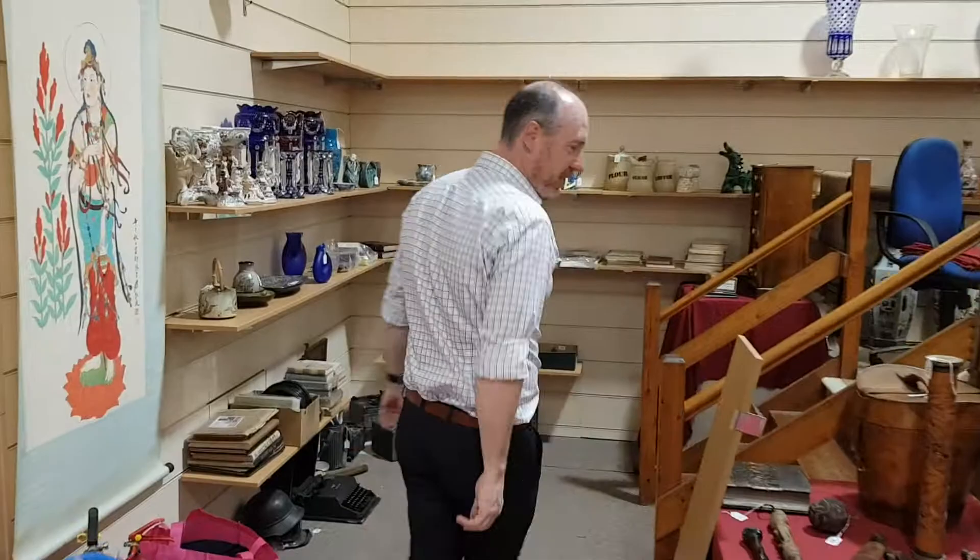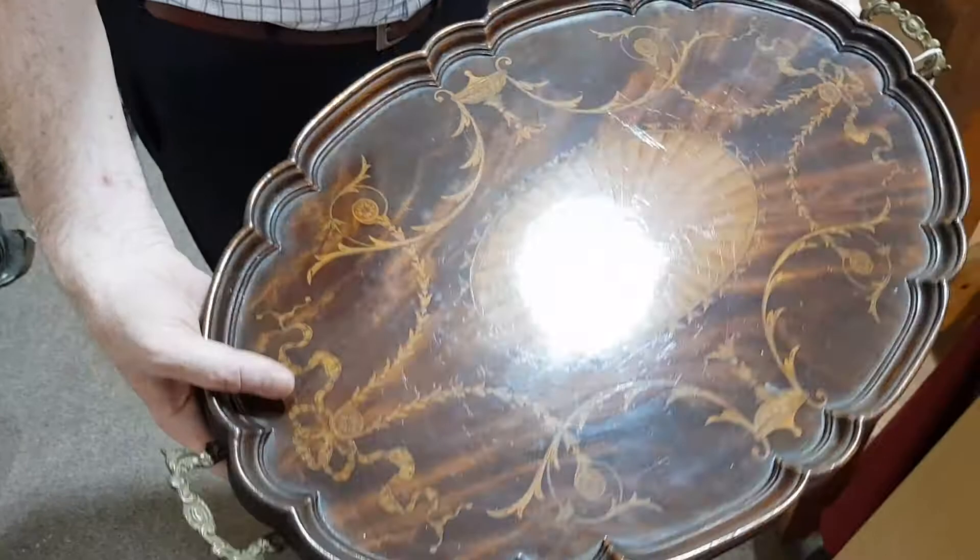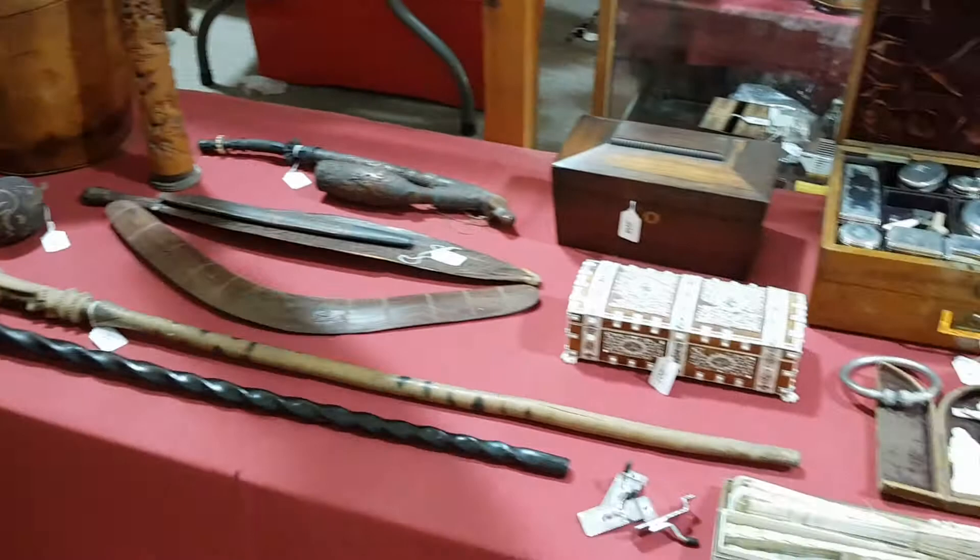A very posh tea tray here. This is about 1900, covered in marquetry, and it's in good condition as well. Look at that with brass handles — one of the nicest ones of those you could find, I should think. And that should make probably £150 or so.